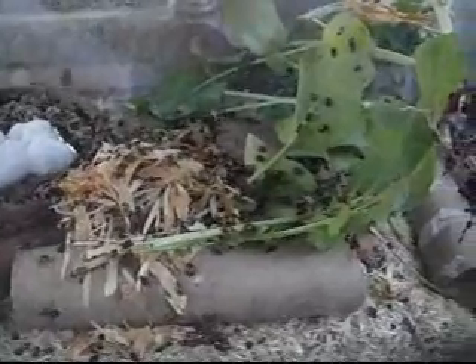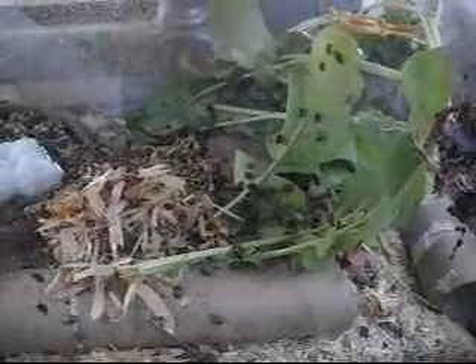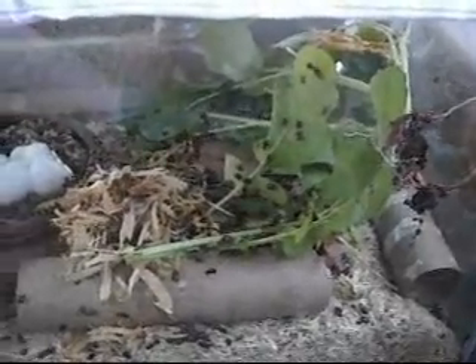They have four stages of life. They go from eggs to a larva and then the pupal stage — they look like little alligators — and then you have the adult stage.